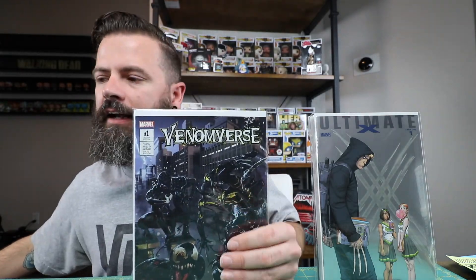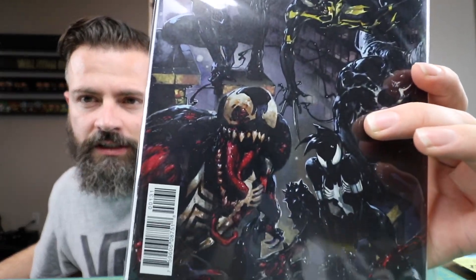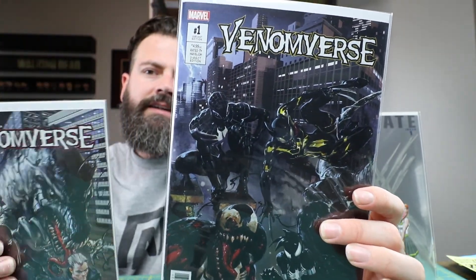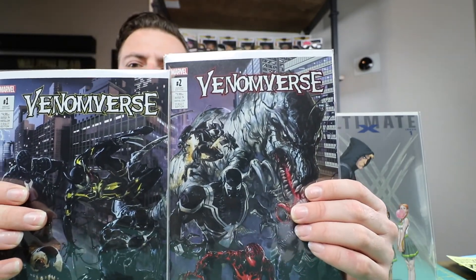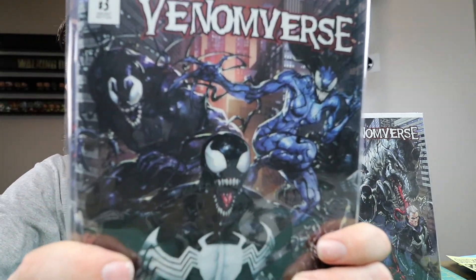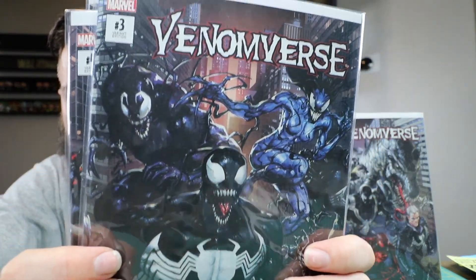I also got my shipment from Unknown Comic Books — the Clayton Crane Venomverse books. They aren't in Mylar yet, but they're like a connecting cover. I'm not really sure which way they go, but that's one and two. It's a five-part connecting series. These are Clayton's rendition of Venom.